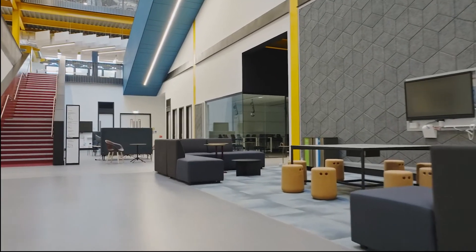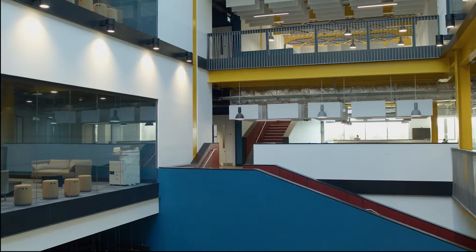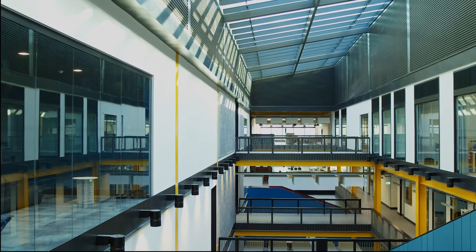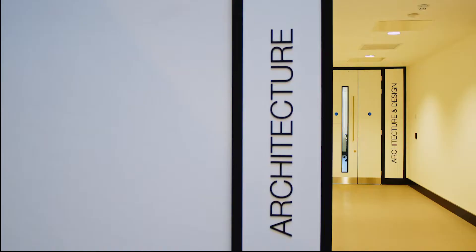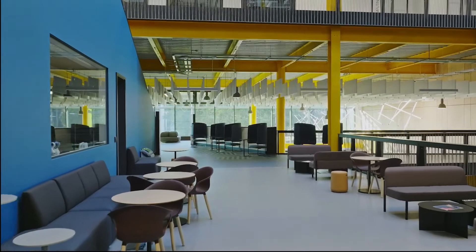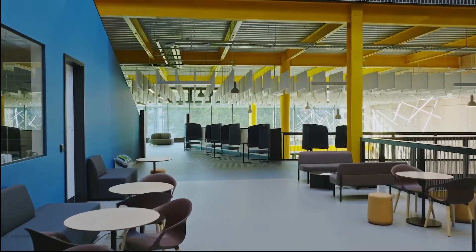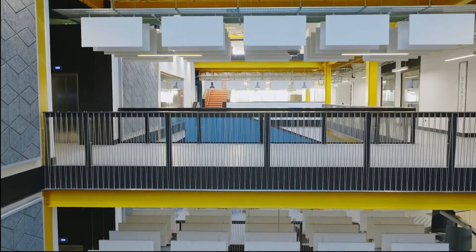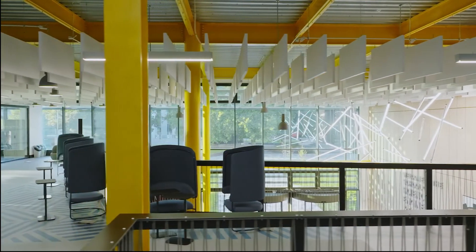This building was part of that philosophy and those targets — wanting to create a building with a good embedded carbon status during construction, but also employing renewable technologies to reduce energy costs in the future, reducing maintenance for carbon efficiencies, and using controls and building management systems to regulate heating and lighting costs over its lifecycle. All those things came into the design stage and the aspiration for a BREEAM Excellent building, which this has achieved.